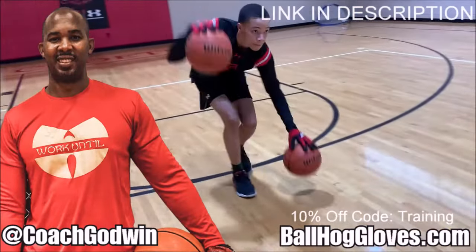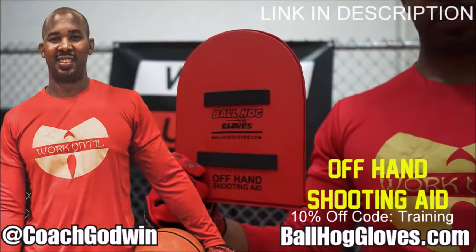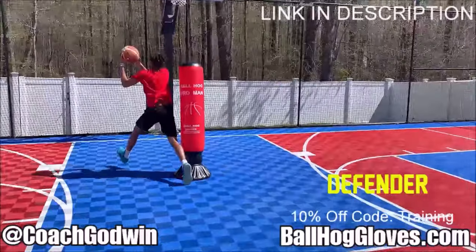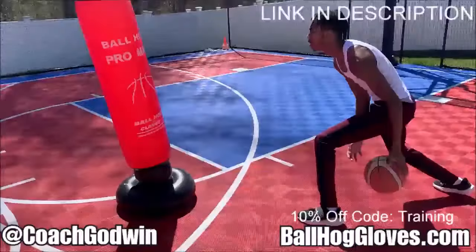Coach Geron Godwin here with the Ball Hog Gloves training products. We have everything you need: ball handling gloves, bump pads, shooting eggs, and combs. Also check out our new product, the Ball Hog Pro Man.